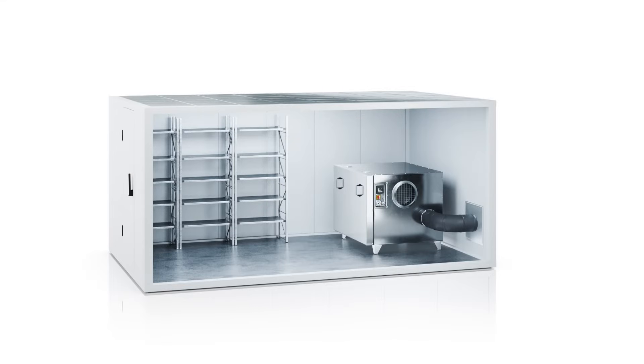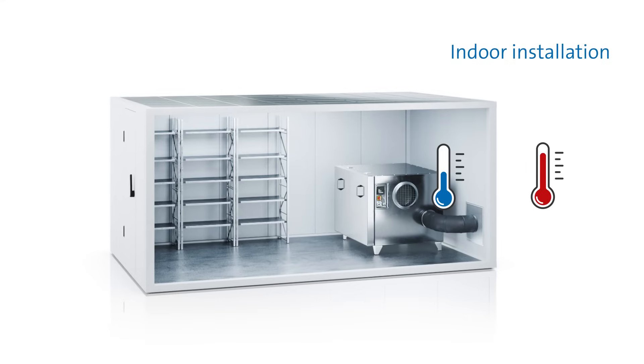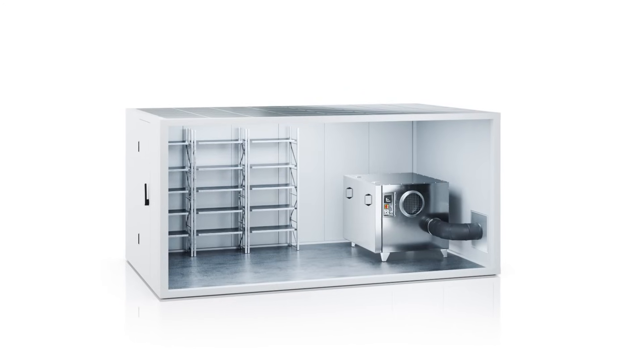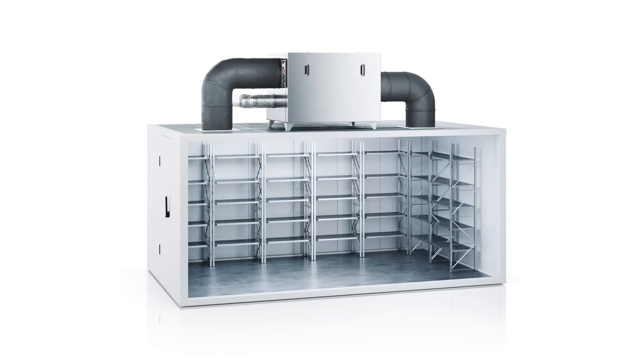Therefore, professional air dehumidification is recommended for the dry, reliable, and functional operation of refrigerated warehouses. Since the difference between indoor and outdoor air temperatures is usually substantial, it makes sense to install the adsorption dryer directly in the cold room. This helps avoid heat-related power losses.